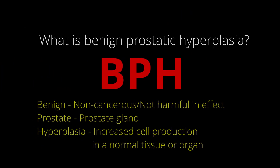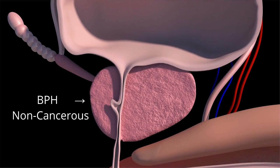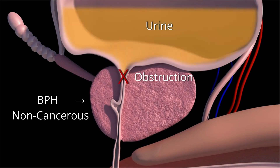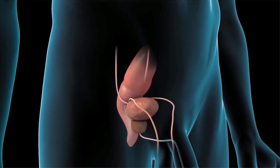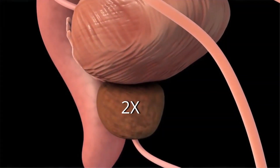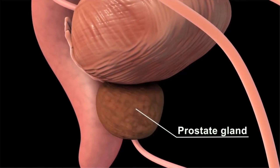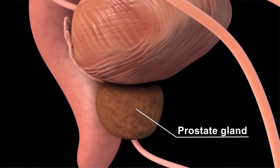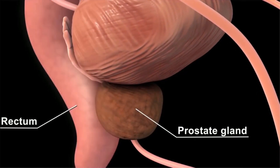What is benign prostatic hyperplasia? Benign prostatic hyperplasia (BPH) is a non-cancerous enlargement of the prostate gland that typically occurs with age. The prostate goes through two main growth periods as a man ages. The first occurs early in puberty, when the prostate doubles in size. The second phase of growth begins around age 25 and continues during most of a man's life. Benign prostatic hyperplasia often occurs with the second growth phase.